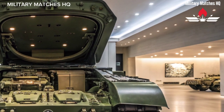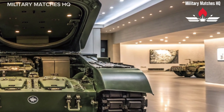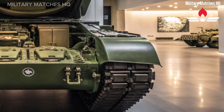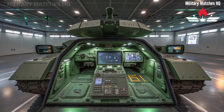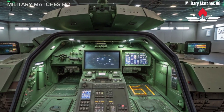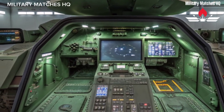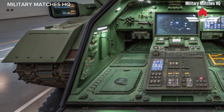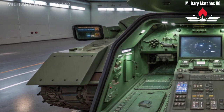Under the hood, the Challenger 3 packs a 1,200 horsepower Perkins diesel engine — the same as the Challenger 2 — but with significantly improved efficiency, reliability, and mobility. The suspension system has been upgraded to handle the extra weight of the new armor and electronics, providing smoother and faster movement across rough terrain. It can reach speeds of up to 60 kilometers per hour, a notable improvement that ensures it can keep pace with modern mechanized units.